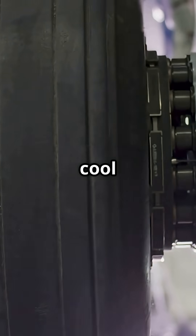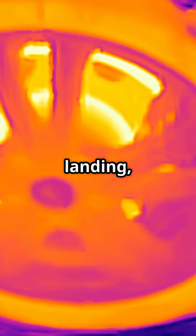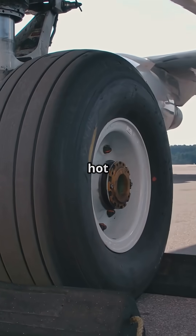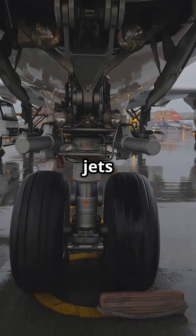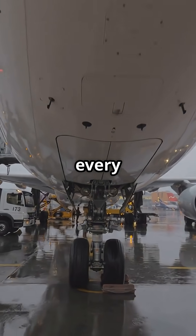Your plane has dedicated fans just to cool the brakes, because after landing, those wheels are nearly on fire. On landing, carbon brakes can hit over 1,000 degrees Celsius — hot enough to warp wheel hubs, trip brake fire sensors, or delay your next flight. And it happens on jets like the A320, A330, and 777 every day.